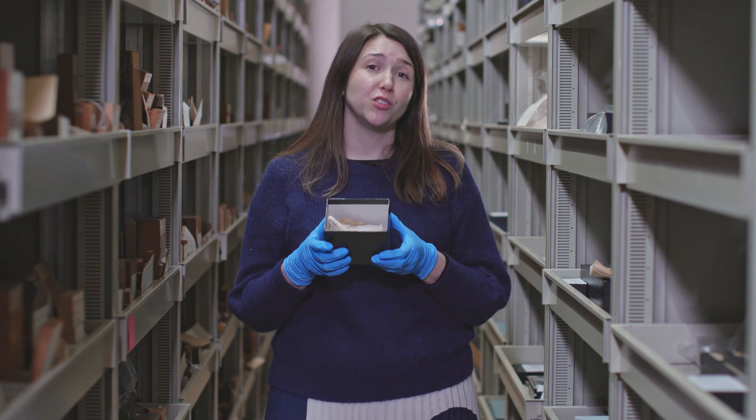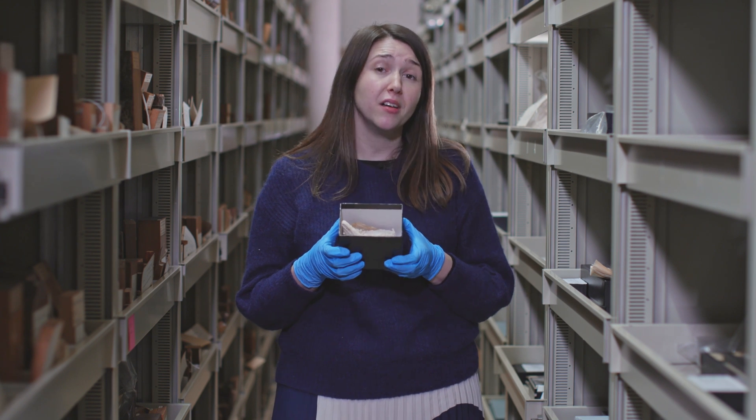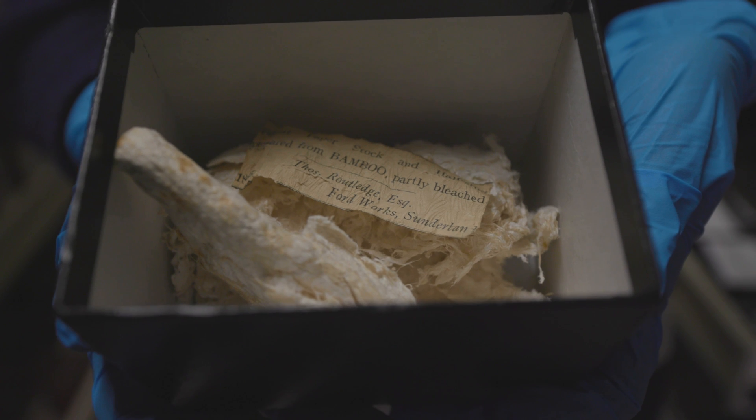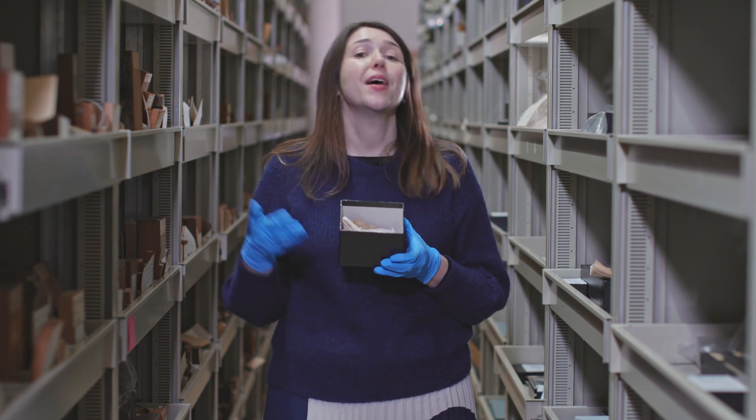The idea was to dry bamboo paper fibres at the source in British Burma and send them back to England in a dried format, which could then be used by the papermaker to make pulp and then make paper.